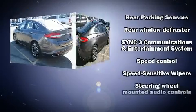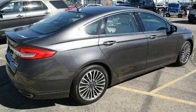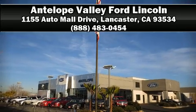This vehicle has achieved certified pre-owned status by passing Ford's rigorous certification process. Please don't hesitate to give us a call. Thank you.